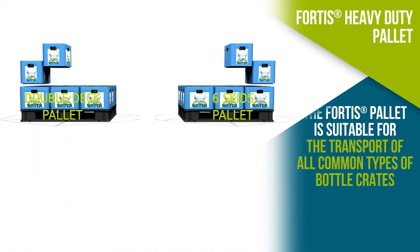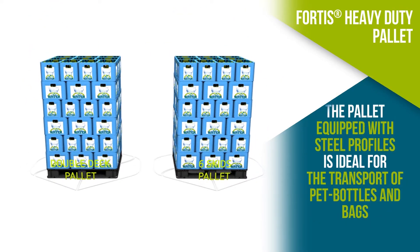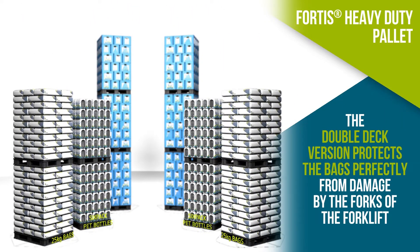The reversible double deck version perfectly protects bags from damage by the forks of your forklift, and can be used to distribute load evenly across pressure-sensitive PET bottles and cans.